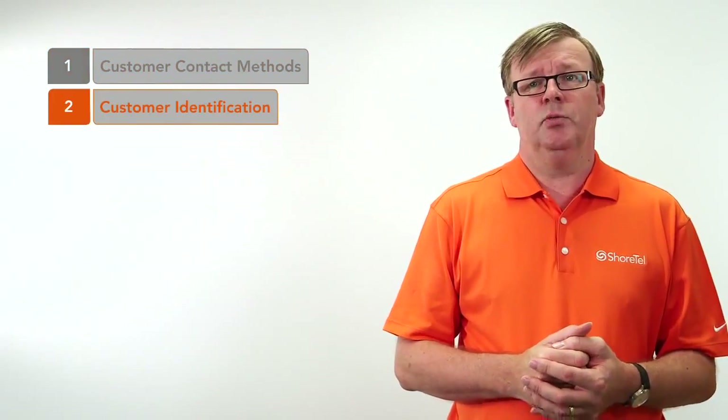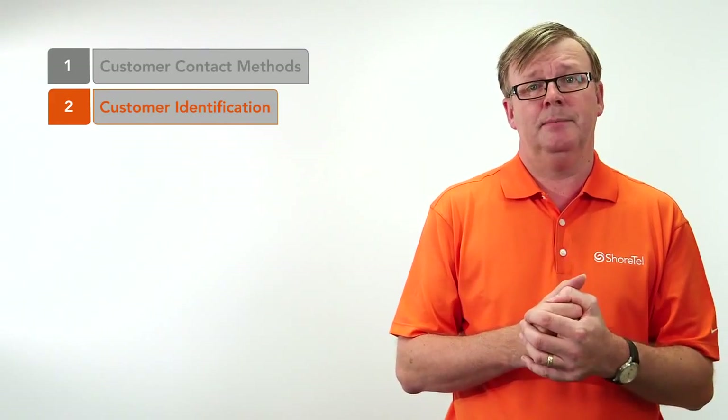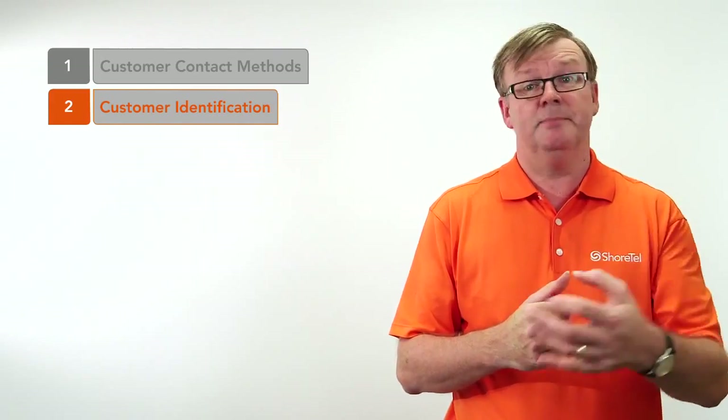Step two is the way that you identify that customer so you can provide the right level of service. That could be looking at their phone number, identifying the service by the number they've dialled, maybe even the country they've dialled from, or information they may have entered themselves, like a PIN number or a customer number.